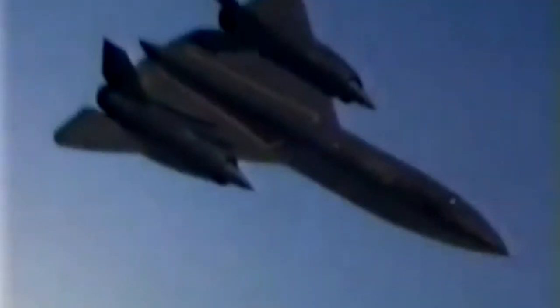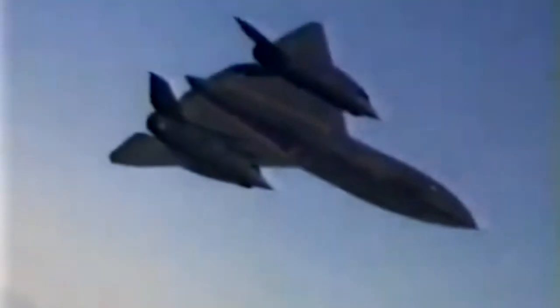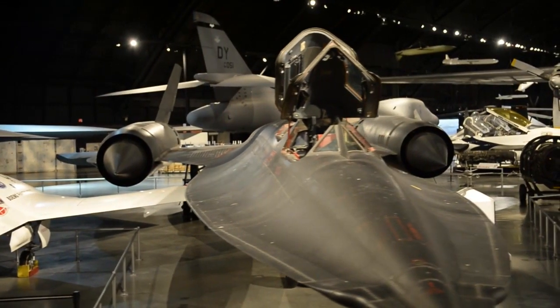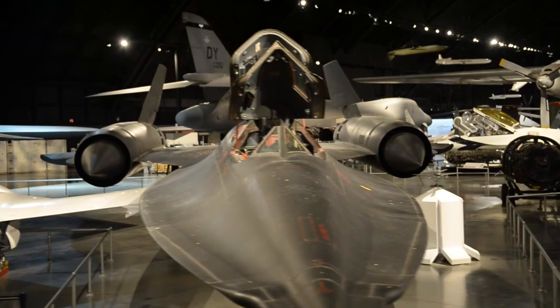It was a magnificent platform. It was untouchable, and yet it had not only photographic cameras — it also had systems that performed electronic intelligence as well, and it had a side-looking airborne radar, which was another sensor that was very effective.